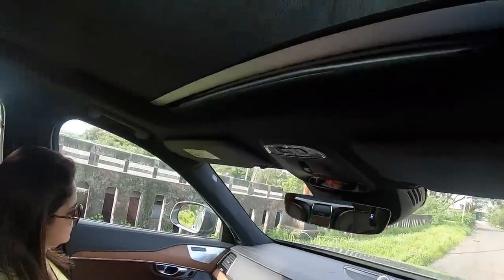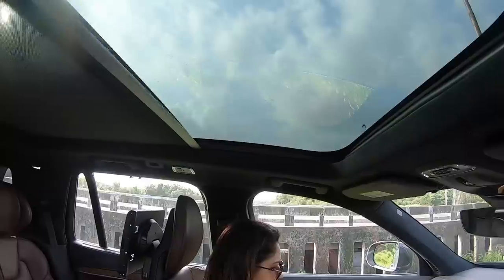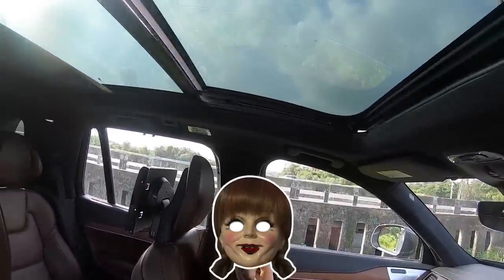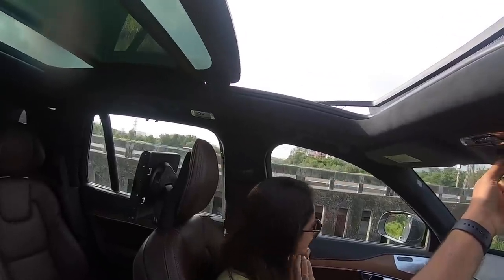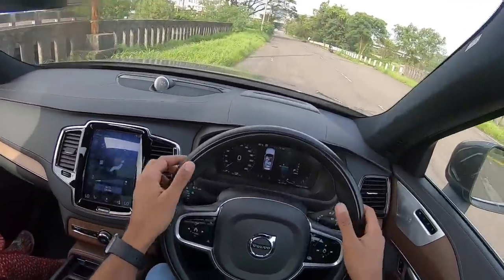The seats are very comfortable at the front too. Let's open the roof — it's a massive roof that brings in a really airy feeling inside the cabin. This sunroof opens decently well — good enough to fling out co-passengers you don't like! You have to press it twice to actually open it fully.